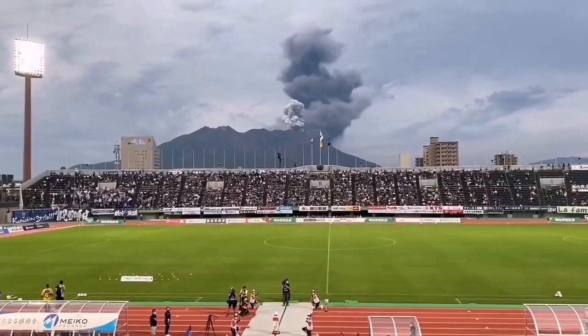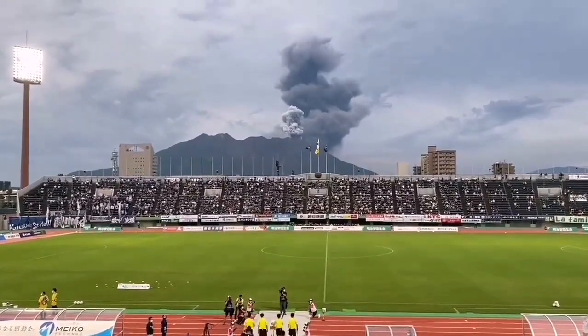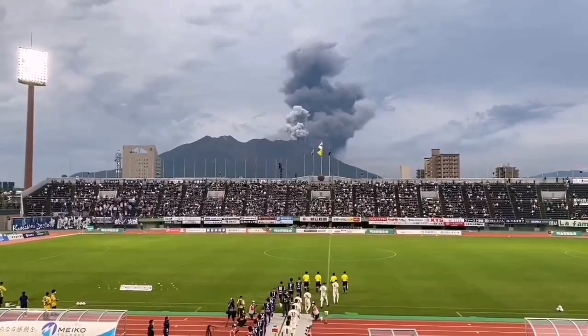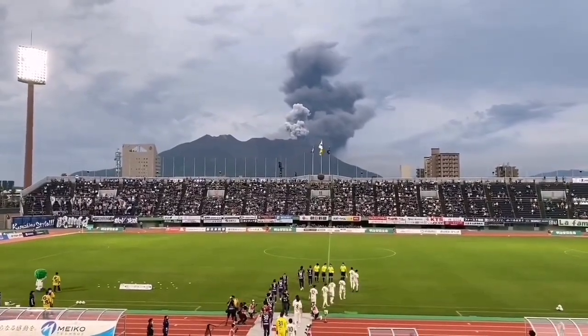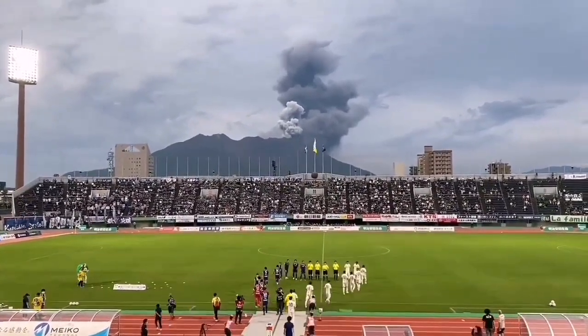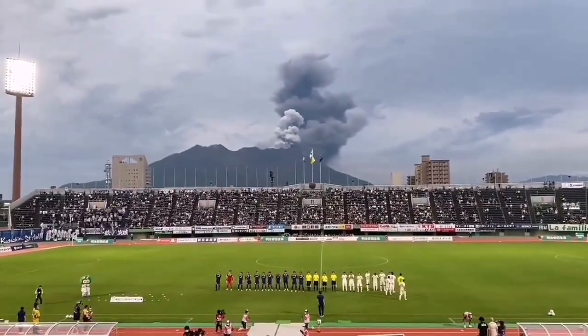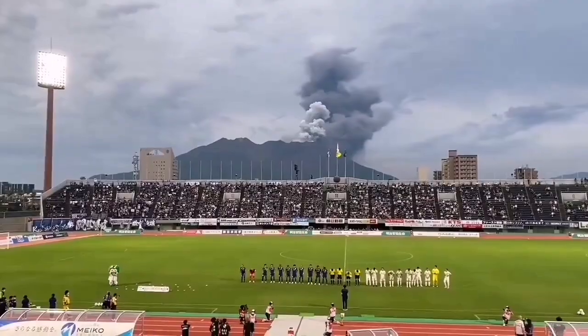People were watching the football match and fortunately there was nobody in the middle of the game playing it yet. And as the players came into the pitch, that's what happened. The volcano erupted. People were as if not interrupted at all by that.